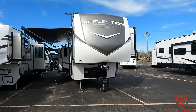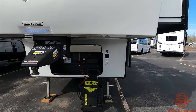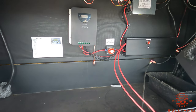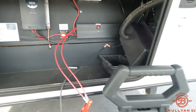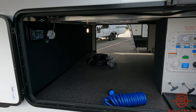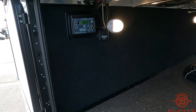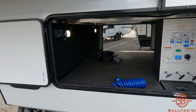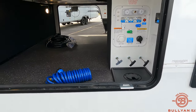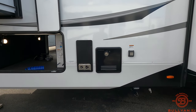Up front you do have the nice molded fiberglass front cap, and there is storage underneath the pin box. You've got a battery box with your battery disconnect switches along with your solar charge controller. Right around the corner is your pass-through storage, your electronic leveling, control panels right inside there along with your tire link tire pressure monitor system, outside shower, all your tank pulls are inside the unit, and then you've got your Furion on-demand hot water heater and your furnace exhaust along with your power cord plug-in.